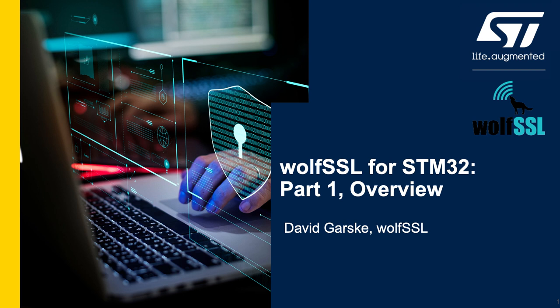Hello. My name is David Garsky and I'm a software engineer at WolfSSL. Today we're going to be talking about WolfBoot with the STM32.